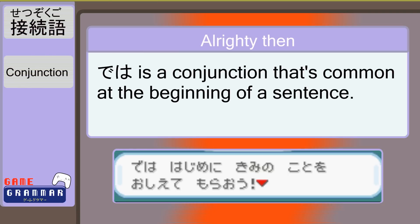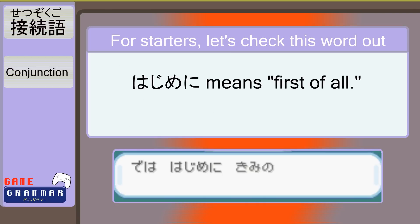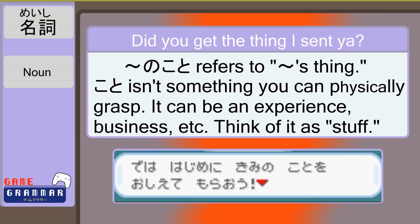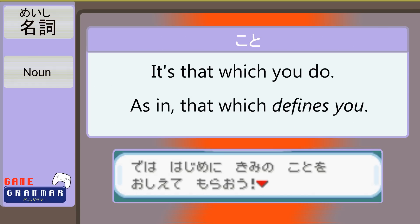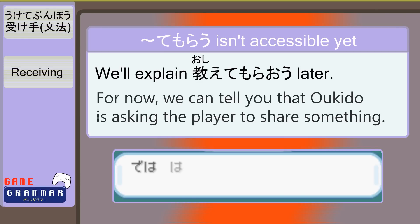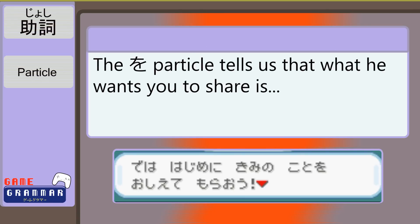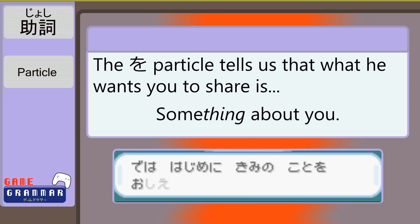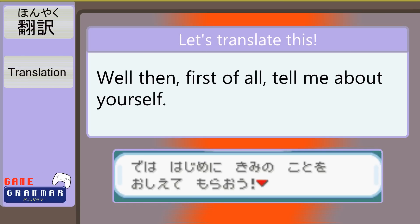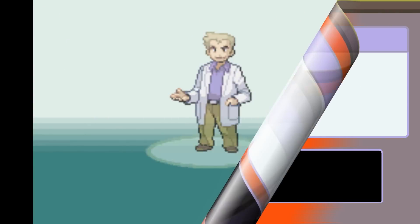では is frequently seen at the beginning of sentences and is like saying 'Well, then' — it helps the conversation shift gears. We notice はじめに, which should remind you of はじめまして and はじめる — we're starting from the beginning of something. 君のこと refers to 'you' and your vague, intangible thing. おしえてもらおう is an invitation to let him know about something. So our translation is: 'Well then, first of all, tell me about yourself.' でははじめに、君のことを教えてもらおう。